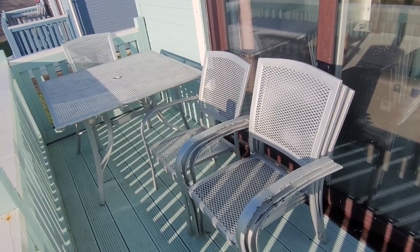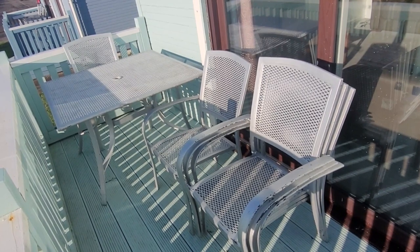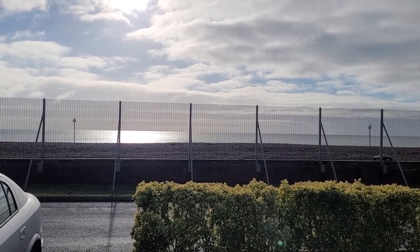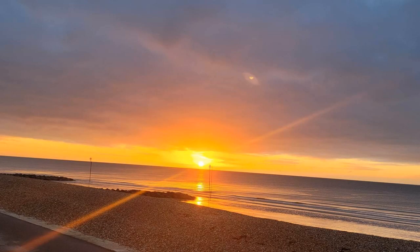Outside there's a veranda with table and chairs, although I'm not sure how anyone is meant to sit at this table unless they're paper thin. But this is a lovely view of Bognor Beach, especially first thing in the morning when the sun is rising.